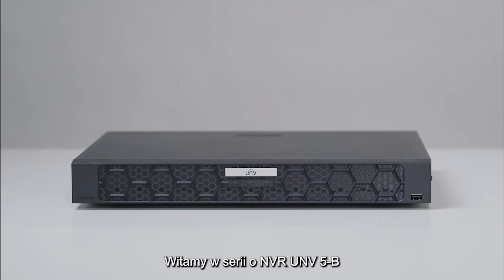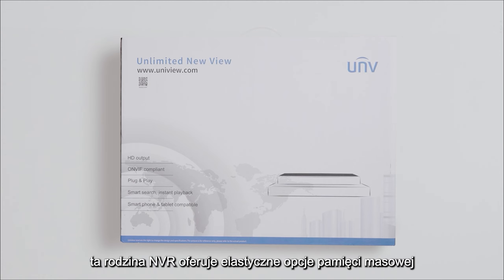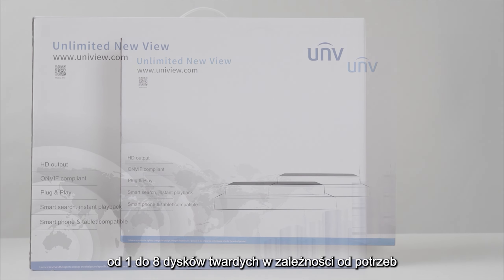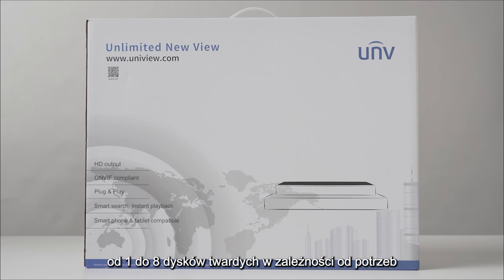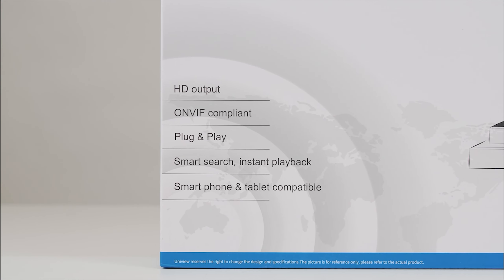A warm welcome to the UNV5B Series NVR. The family offers flexible storage options — pick from 1 to 8 hard disks for different needs. One device, multiple functions.